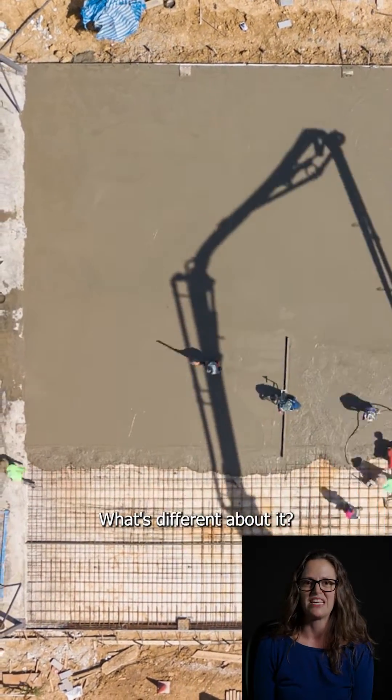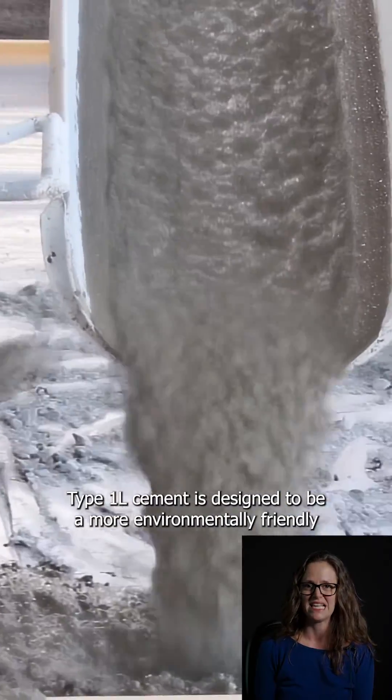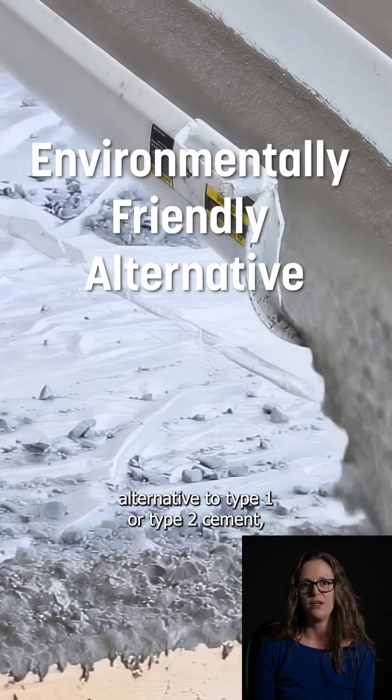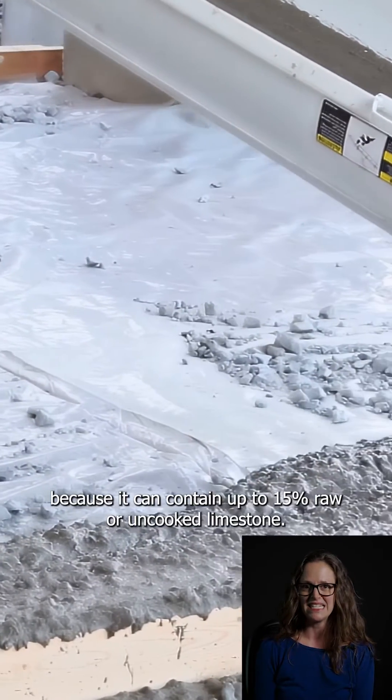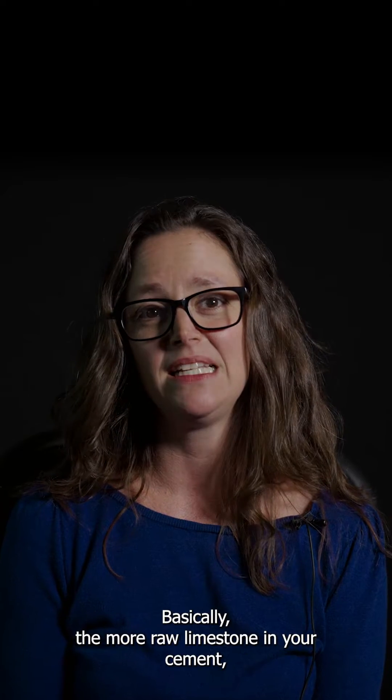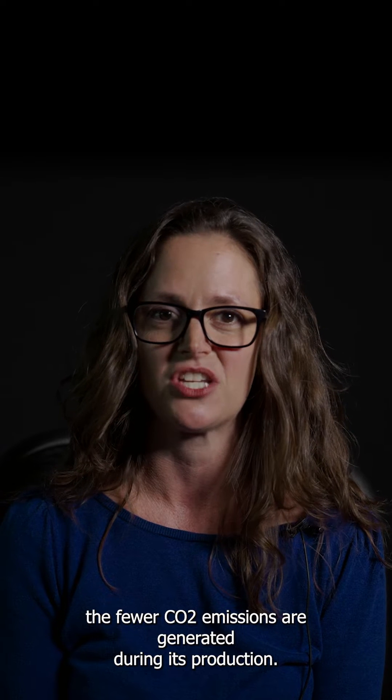What's different about it? Type 1L cement is designed to be a more environmentally friendly alternative to Type 1 or Type 2 cement because it can contain up to 15% raw or uncooked limestone. Basically, the more raw limestone in your cement, the fewer CO2 emissions are generated during its production.